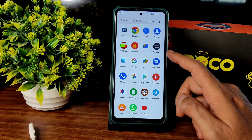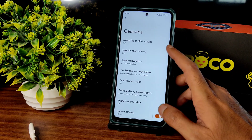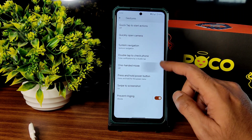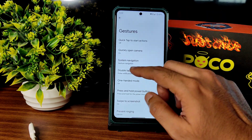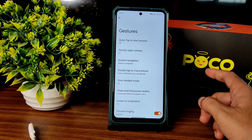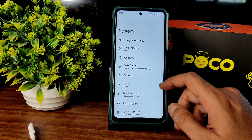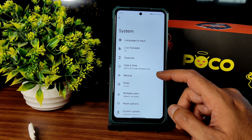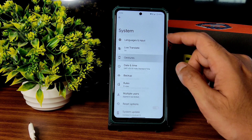Coming to gestures, swipe to screenshot and one-handed mode are working fine without any problem. Earpiece quality is fine. Wi-Fi connection is working fine — I have a 100Mbps Jio GigaFiber connection. Mobile data connection is also fine, though it depends on your network capability.